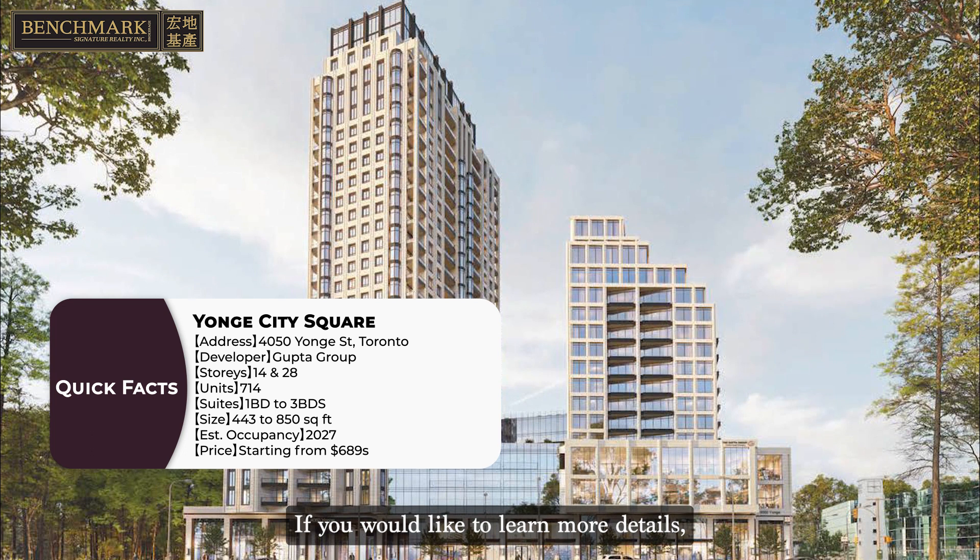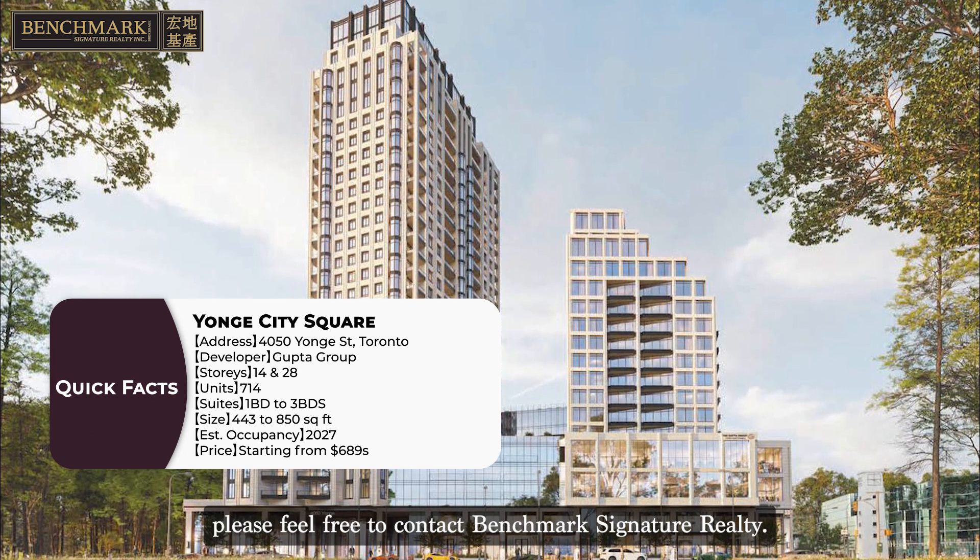If you would like to learn more details, please feel free to contact Benchmark Signature Realty.